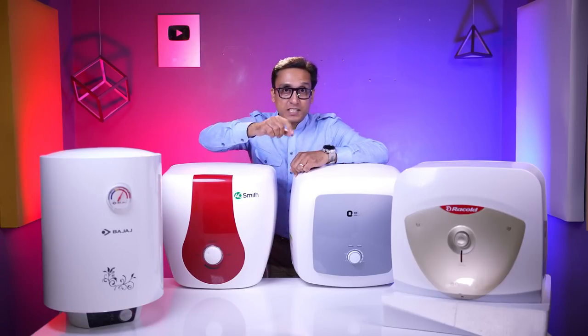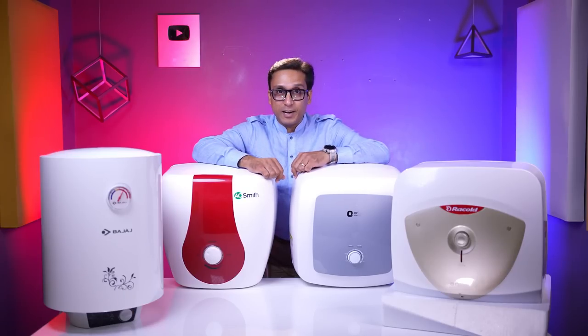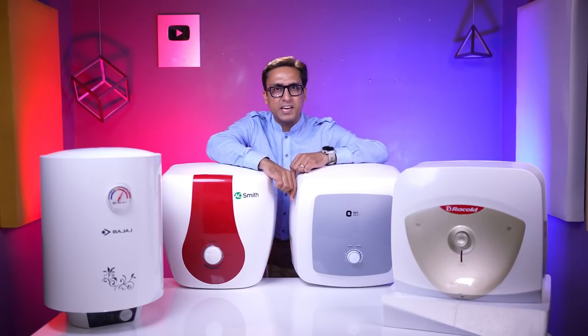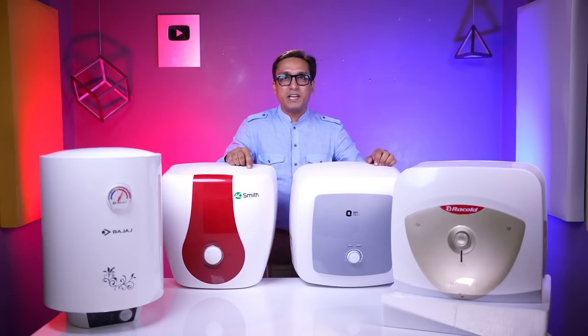There is a monsoon in India and it will come. Today you will need geysers. Which geyser will you think? After watching this video, you will decide because I will take a comparison video of all the best geysers in India.